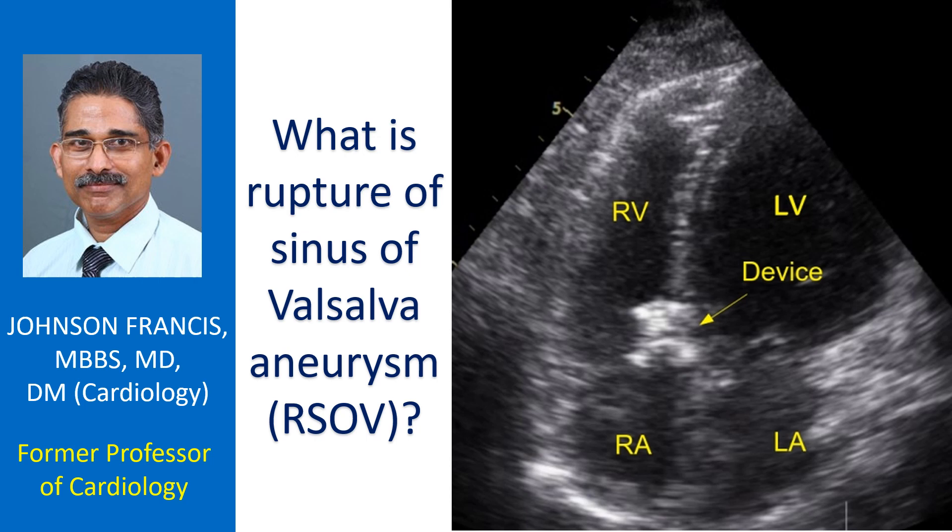About one third of Sinus of Valsalva aneurysms can rupture and produce severe symptoms in about a quarter. Important symptoms after rupture are breathlessness, chest pain, and fatigue. Eventually they can go into heart failure.